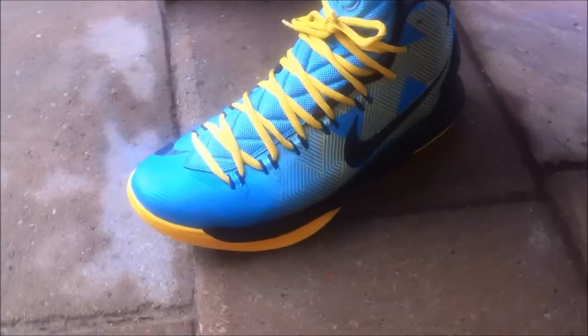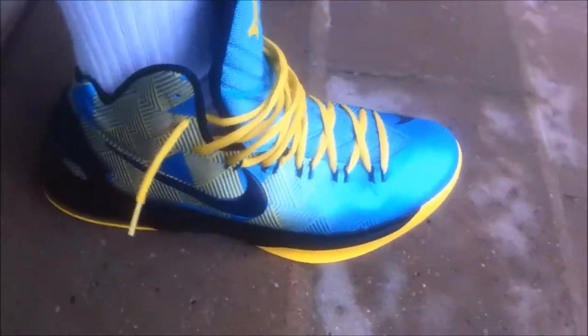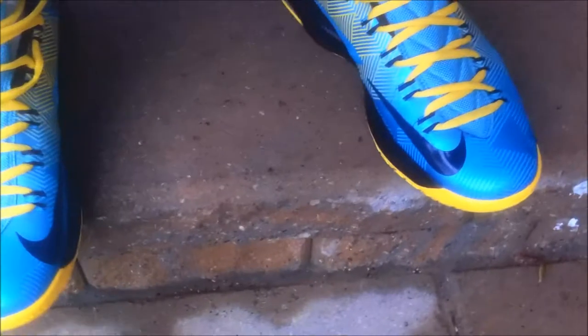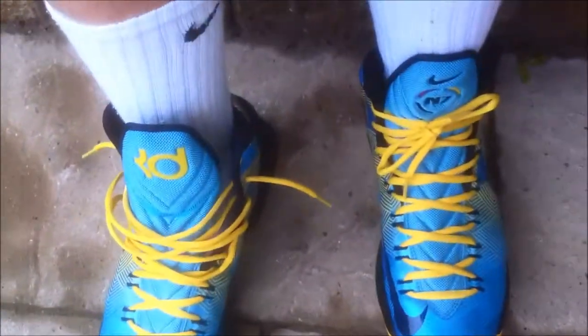Hey, what's up guys, welcome to another one of my weekend sneaker rotations. Today I'm wearing the KD5 N7s — picked these up at the Nike outlet. These are actually really comfortable for ball, I'm looking to break these in at work because it requires a ton of breaking time. I'm a little disappointed that they don't breathe — pretty much no ventilation other than the tongue — but the N7s are really nice looking shoes. Love the blue and yellow accents.